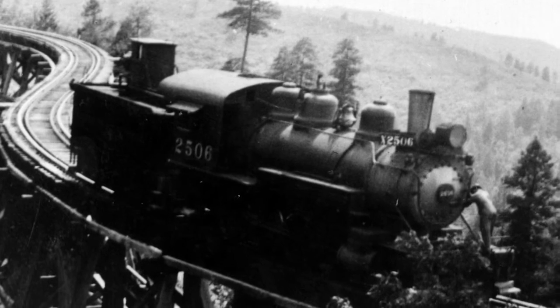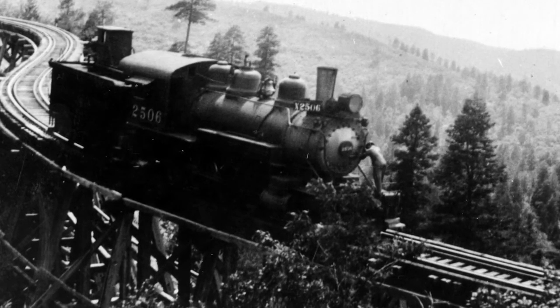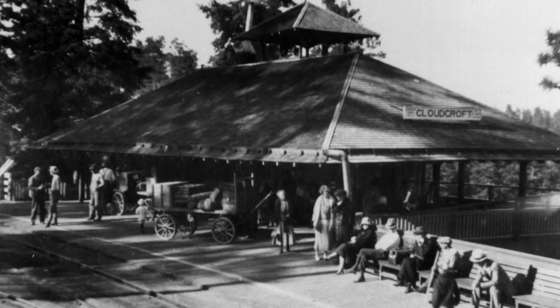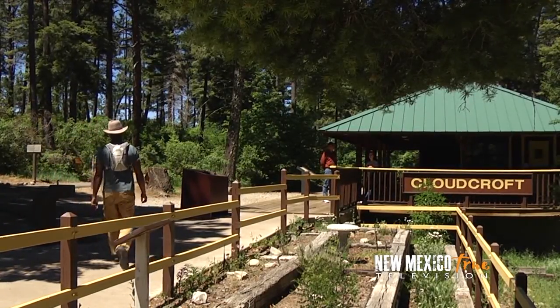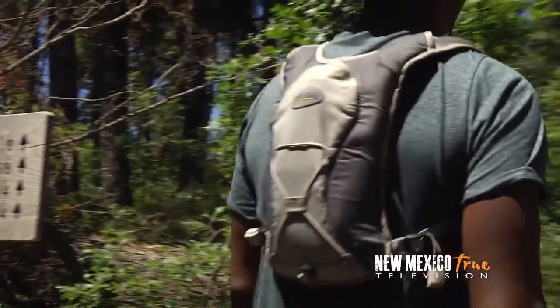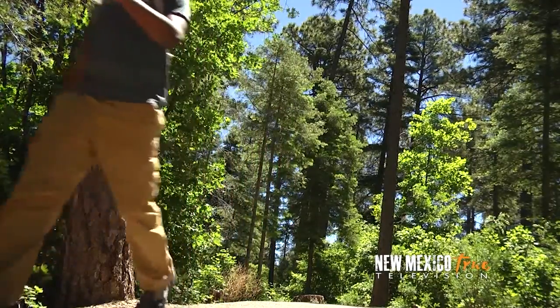Known as the Alamogordo and Sacramento Mountain Railroad, the line went from merely transporting lumber to bringing vacationers to these mountains. A replica of the Old Depot serves as a launch point for the trail system of the Trestle Recreation Area, and I make my way for the path that will lead me into Mexican Canyon to get a better look at the trestle.